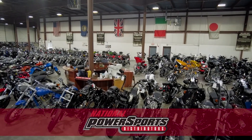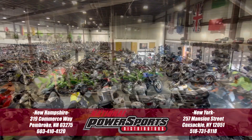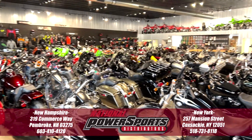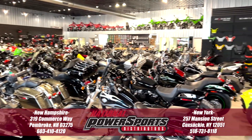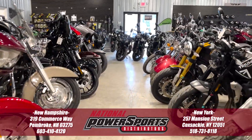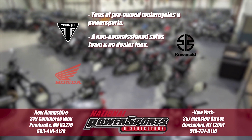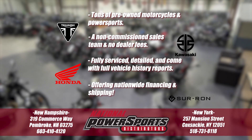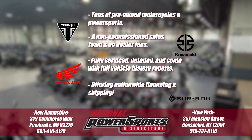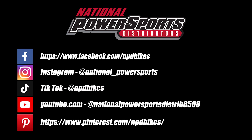To see everything we know about this vehicle, including full mechanical and cosmetic condition reports, the service repair order, high-resolution photos, and more, please review the listing on our website. We'll see you in the next video.